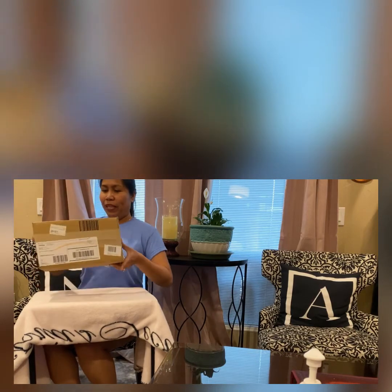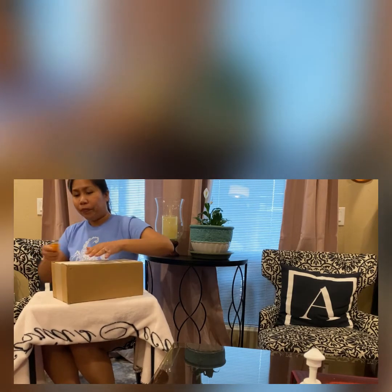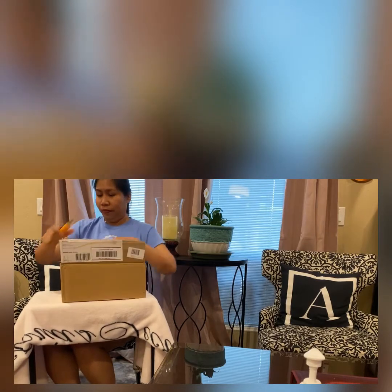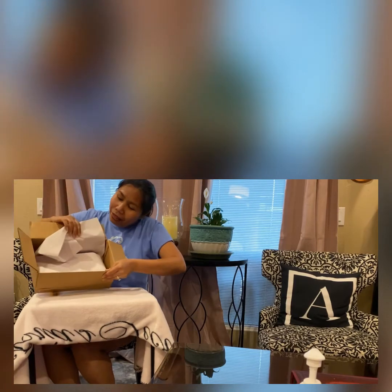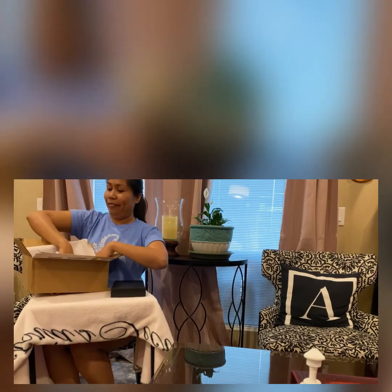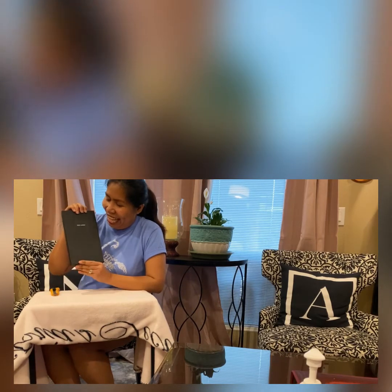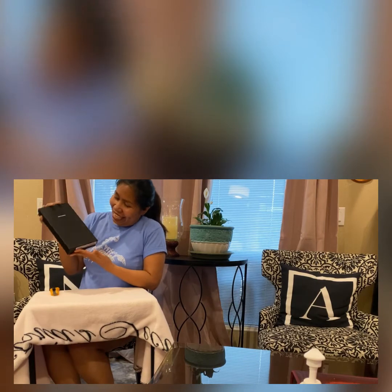Hi guys, it's me, the director of Simply Dimples, and today I'll be unboxing the package that I ordered from Mima and Marcus. I just got it about 10 minutes ago, so let's open it and see what I ordered. Okay, this is how it looks like inside — this really little pack — and let's put it on the empty box. Here it is, guess what I got — let's open it!